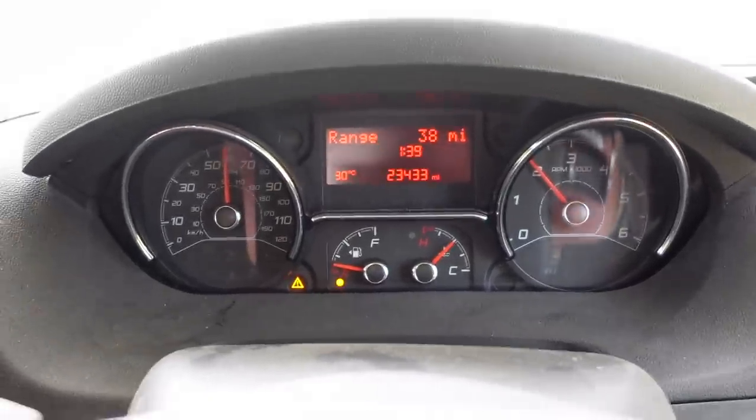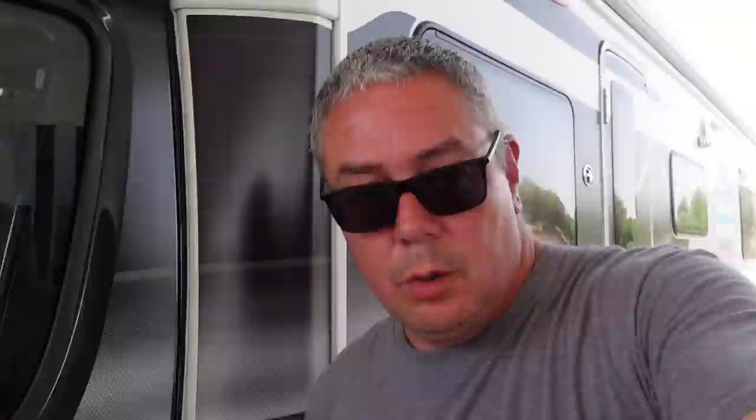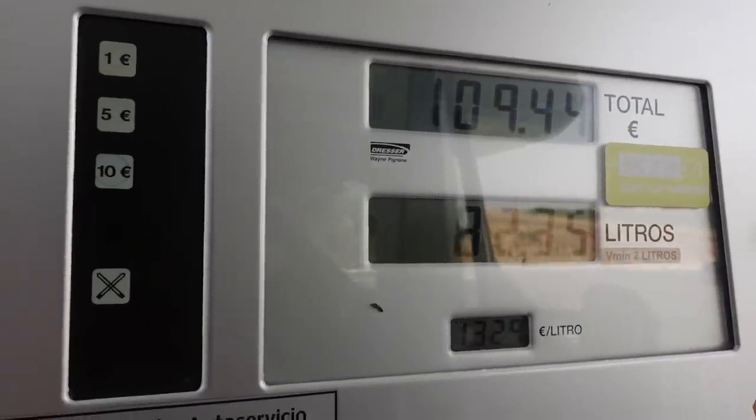Nearly out of fuel and we're on the motorway — you have to pay top money on the motorway, this isn't going to be cheap. Self-serve here, I've been spoilt up to now. 132 litres — this is going to cost a fortune. 109 euros 44 — daylight robbery, daylight robbery!